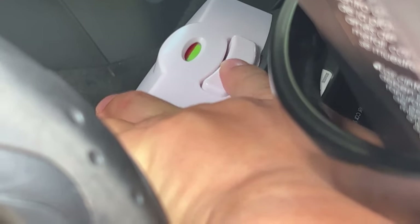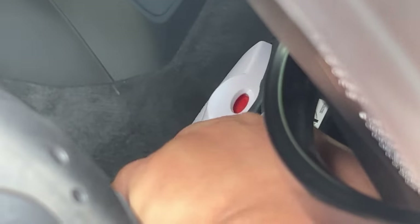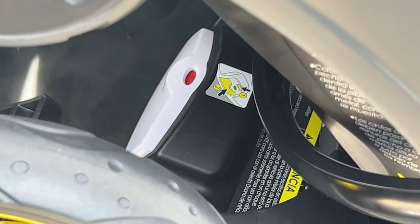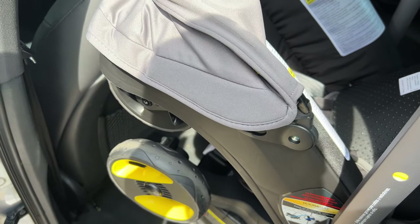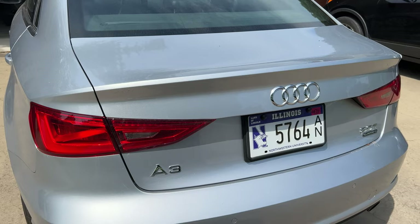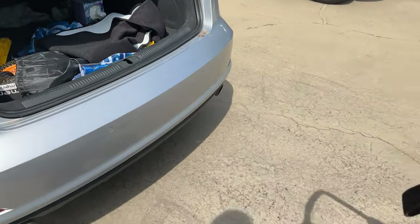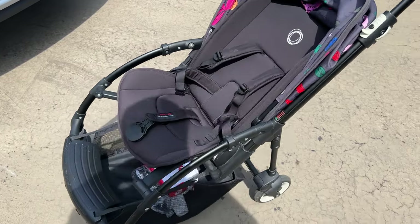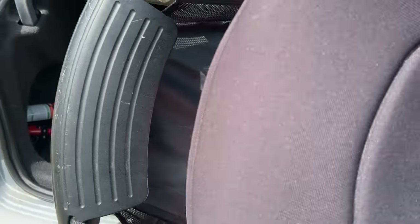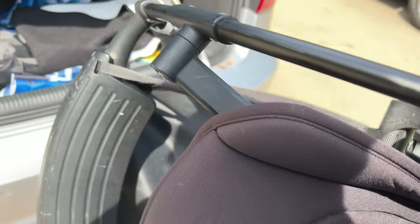This is the problem with most strollers. This is a fairly small car and I've already got stuff in the trunk, and now I've got this separate stroller here — which is pretty big, a typical standard stroller. I have to collapse all of this down, get it into the trunk, and then set it back up. What a pain.